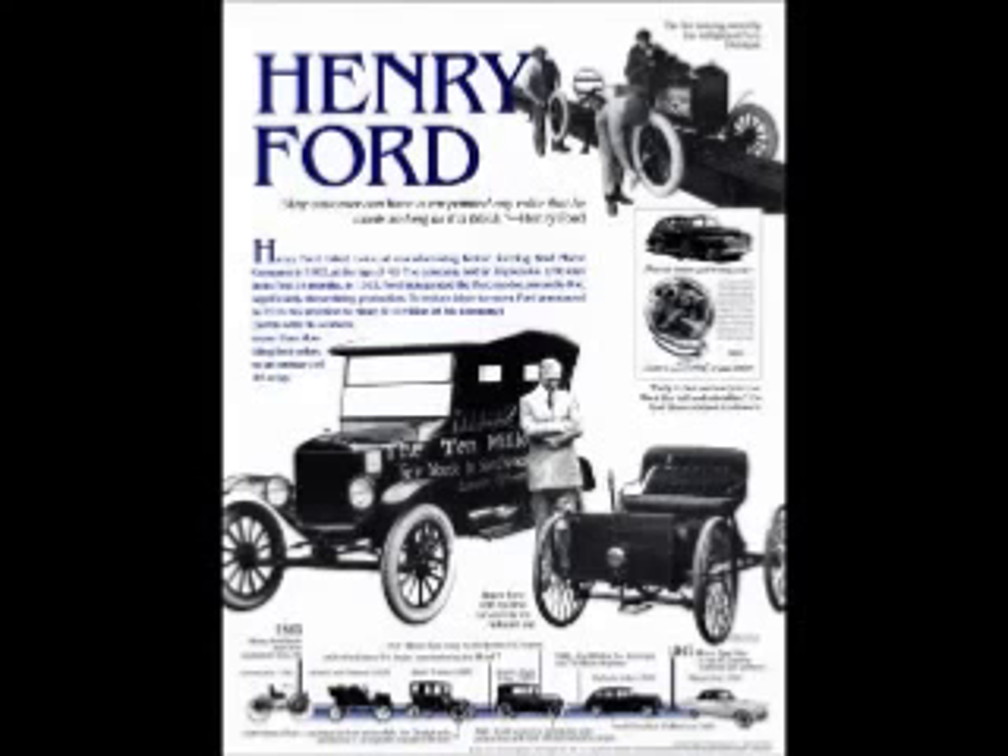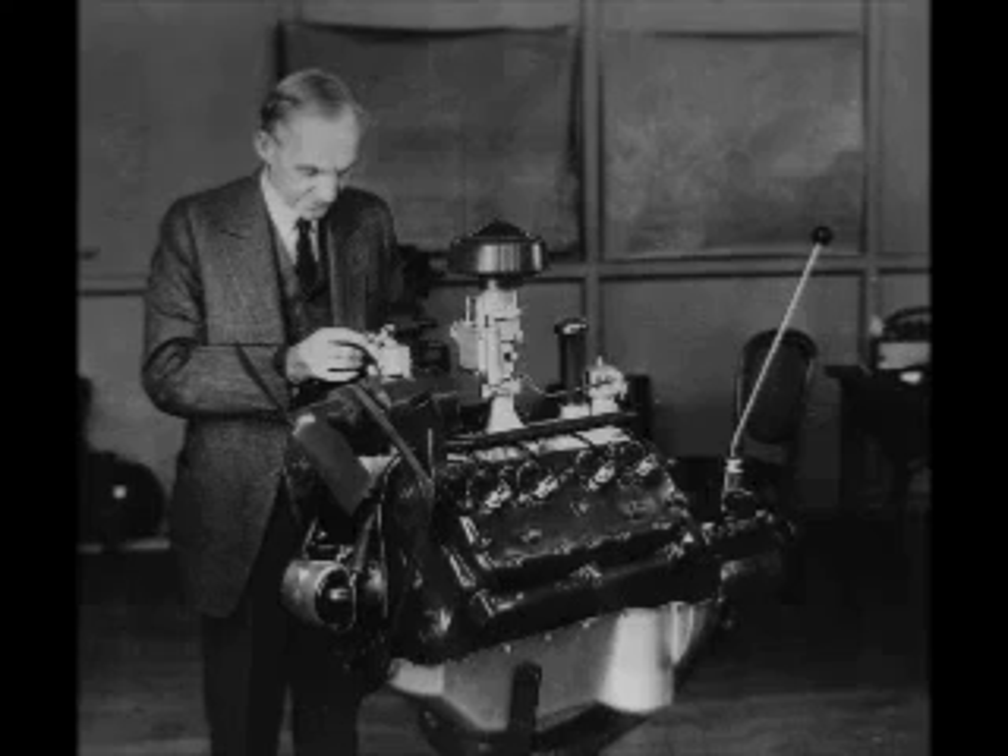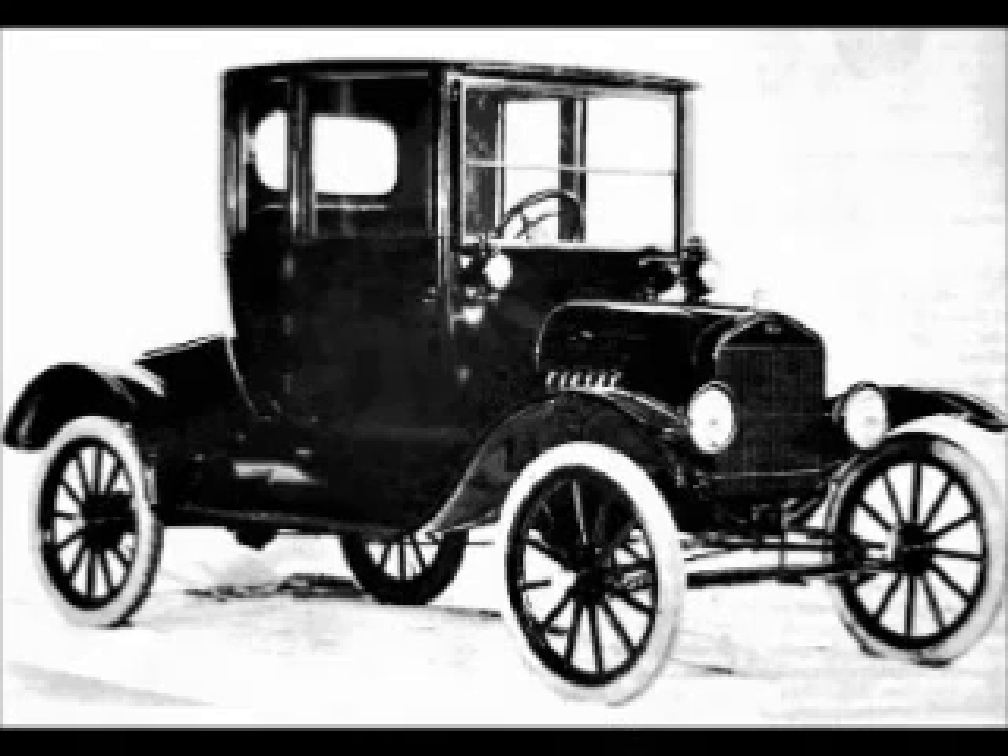Henry Ford's first Model T was built to run on hemp gasoline, and the car itself was constructed from hemp. On his large estate, Ford was photographed among his hemp fields. The car, grown from the soil, had hemp plastic panels whose impact strength was ten times stronger than steel.